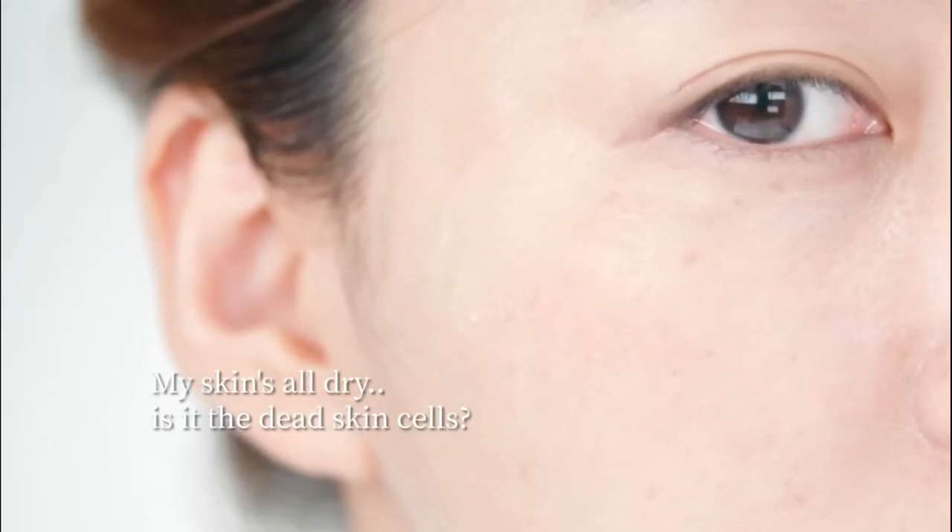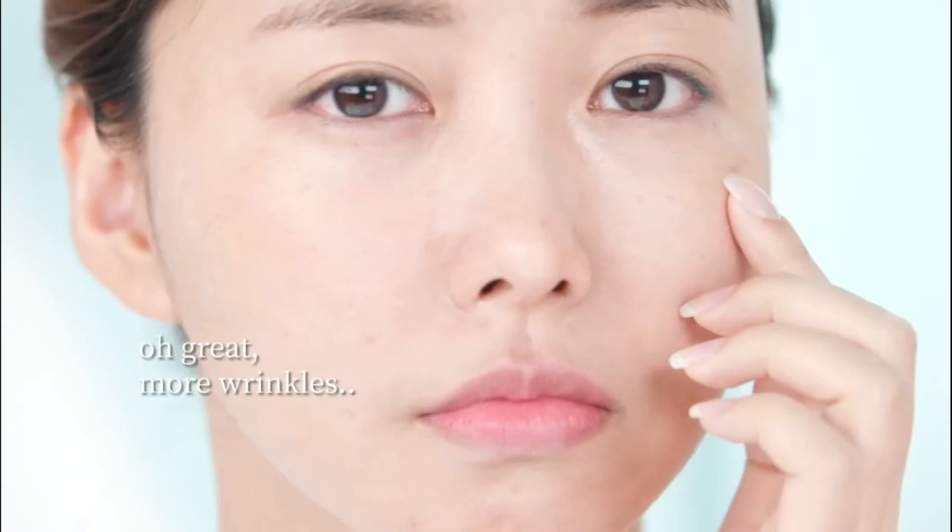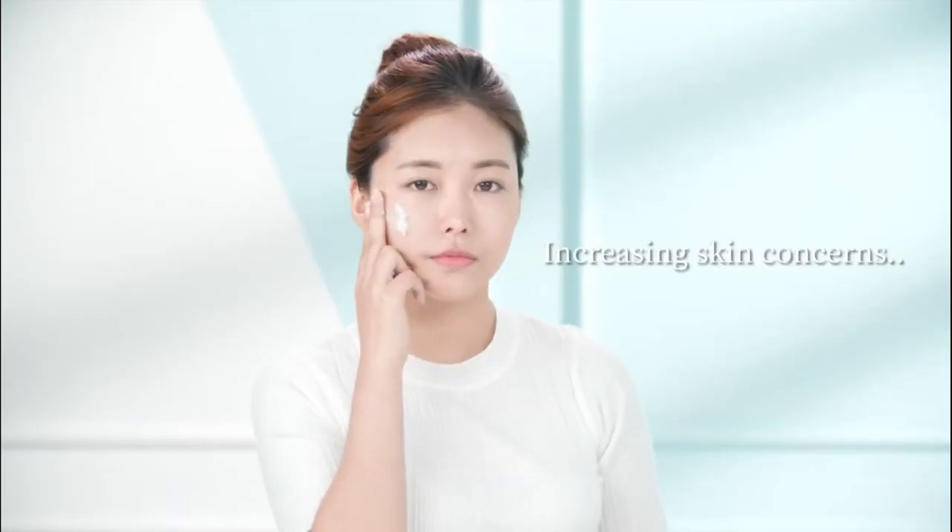Are dead skin cells making my skin dry and dull? Oh great, more wrinkles. Increasing skin concerns — how can we cure the root of all skin concerns? We looked for an answer.